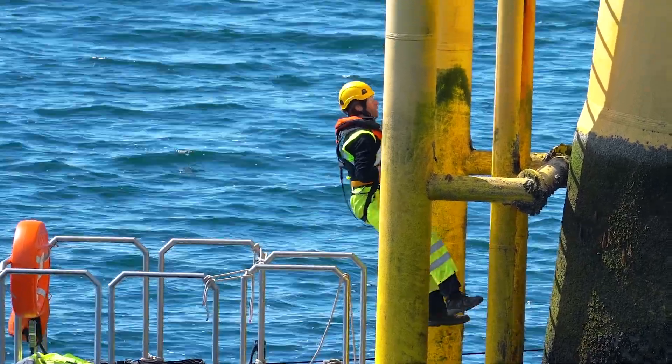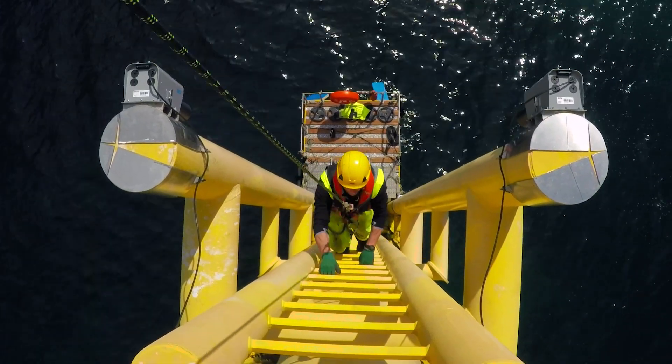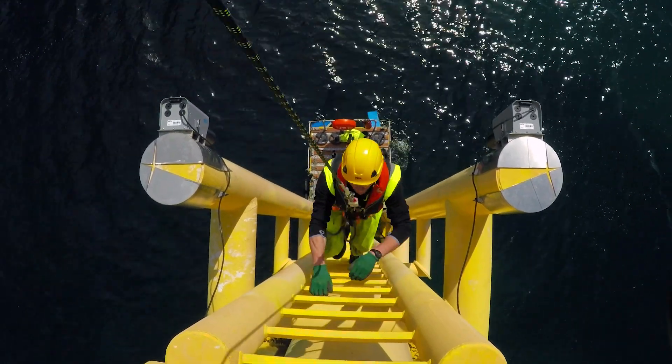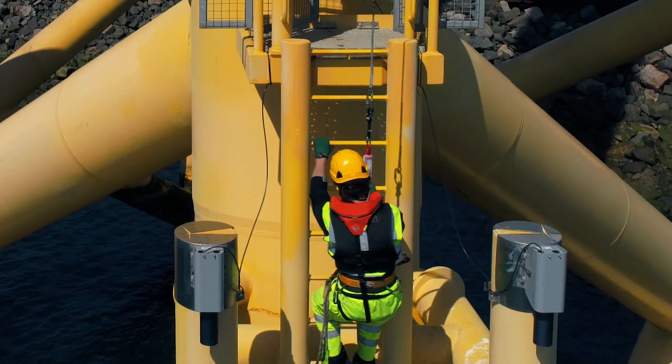The impact of our technology will be significant — it's all about accessibility. By using our system, we should be able to get access to far offshore wind turbines up from 55% of the time today to 85 or even 95% of the time.